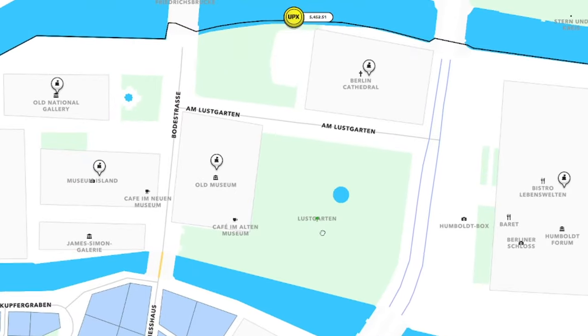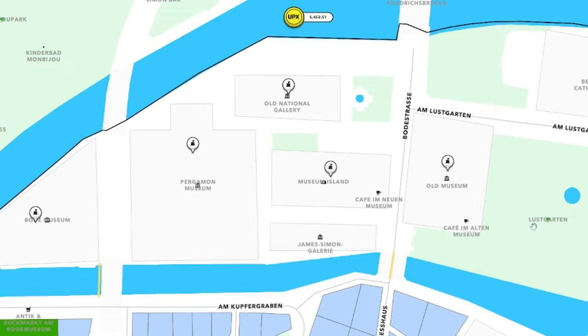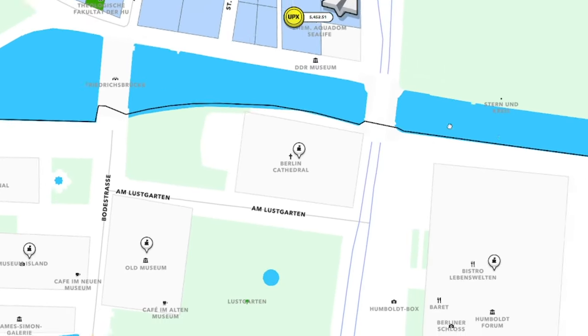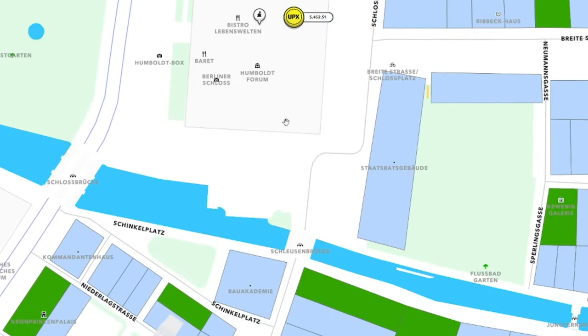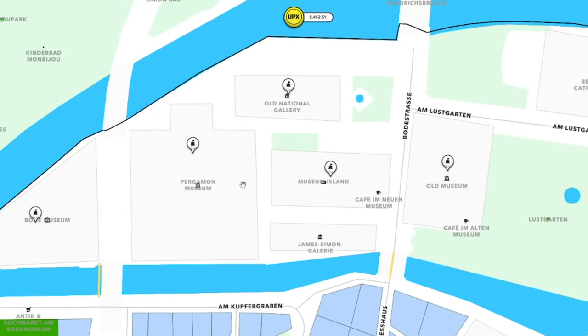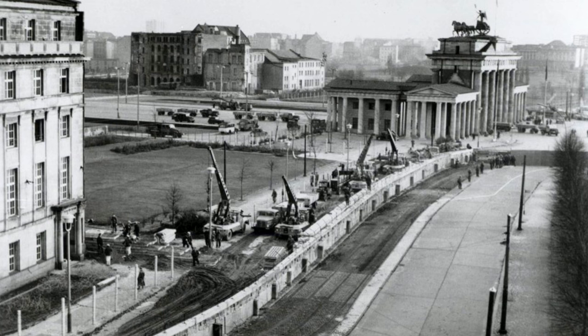Collection 5: Museum Island. Our journey culminated in the UNESCO World Heritage Site known as Museum Island, or Museumsinsel. This collection promises a treasure trove for art and history enthusiasts. Imagine owning virtual properties representing renowned museums such as the Pergamon Museum, the Altes Museum, the Neues Museum, or the Bode Museum, all located on this enchanting island.